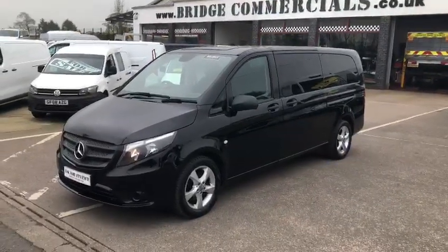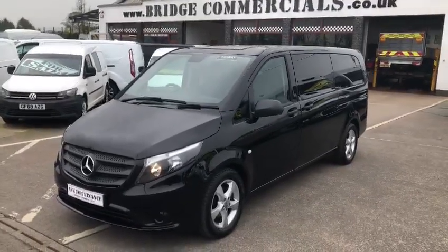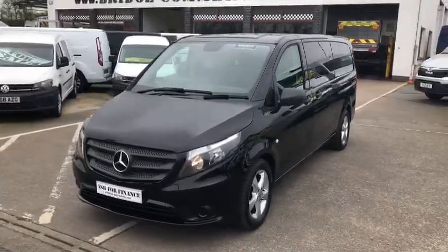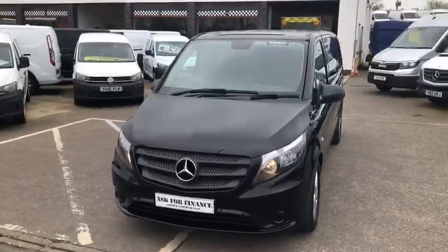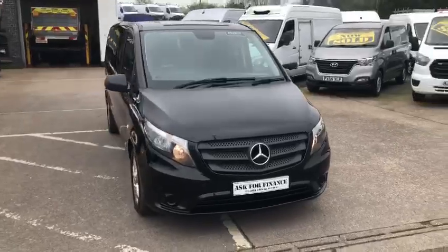This is one of our latest arrivals. This is a 2019 Mercedes Vito Tour. She's the 114 automatic and she's the extra long version with nine seats. Absolutely gorgeous.